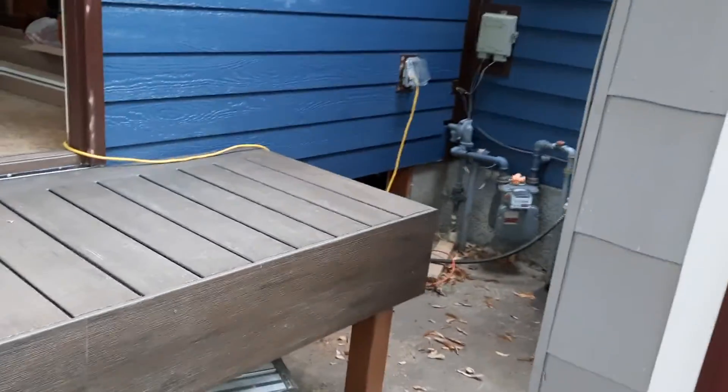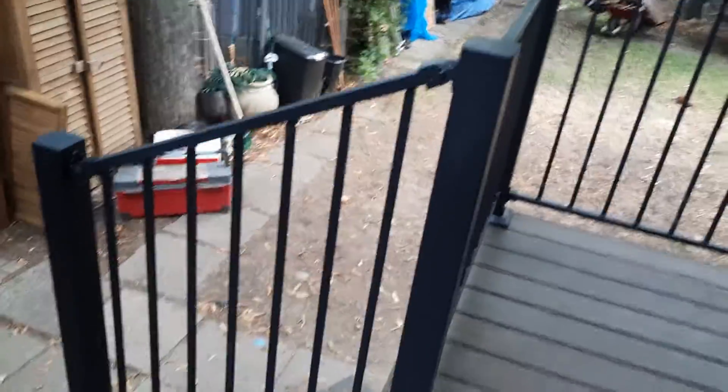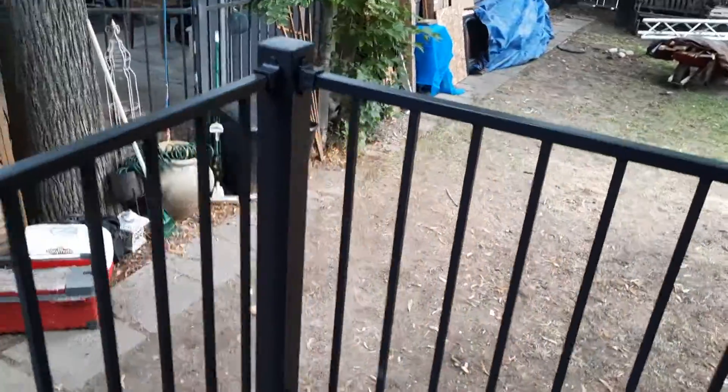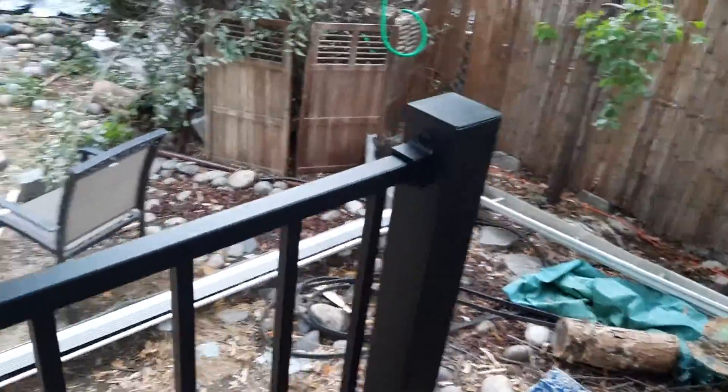Anything else of interest? Not really, other than this composite material. It's nice, but it's not easy to work with. It took a cool minute to figure out the trick to this railing - it's a Fortress. It is designed well, but there are some things that will definitely cause your irritation level to spike pretty high.